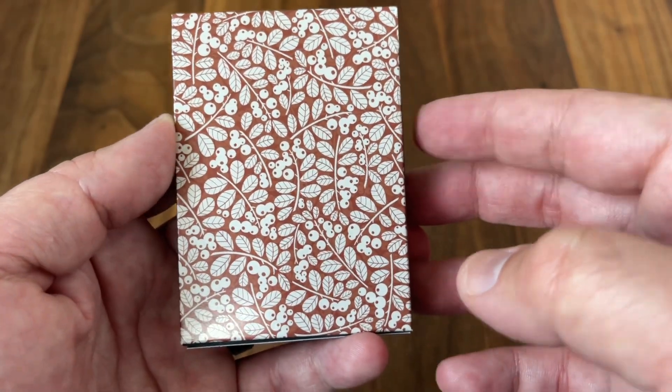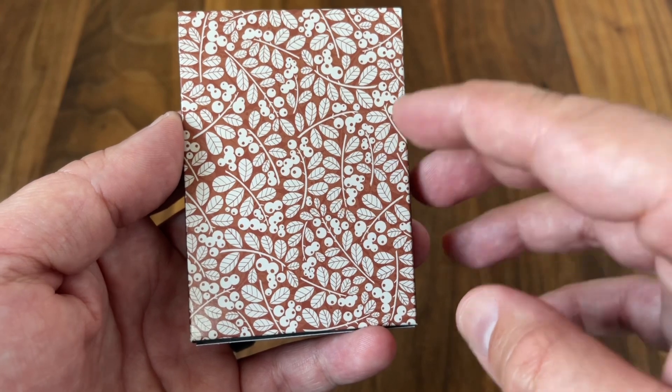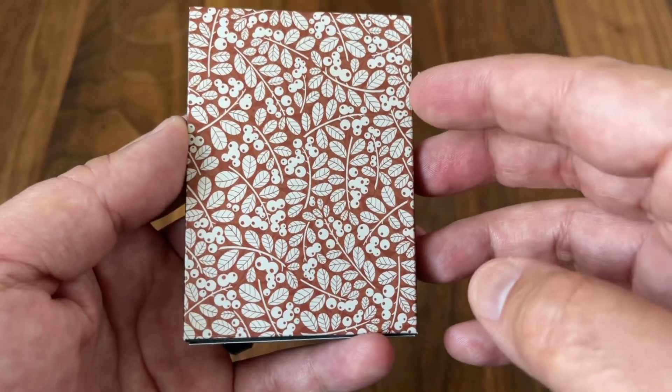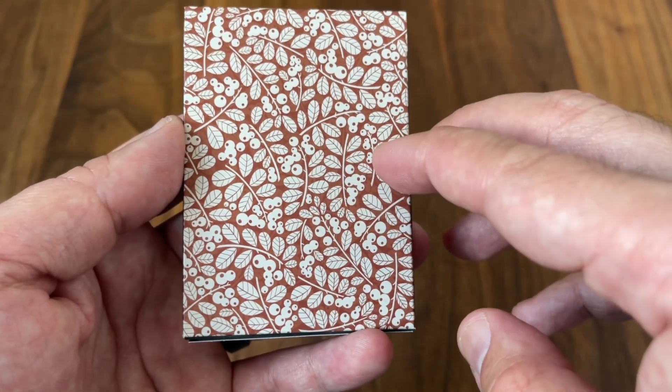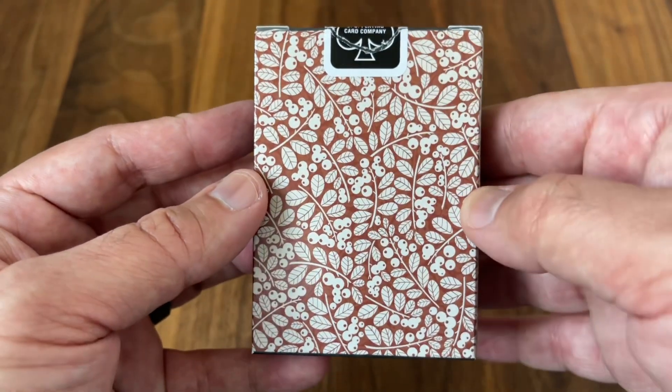Starting with the tuck box, it's a really simple design. The pattern you see here is derived from the Partridgeberry plant, a species native to North America. It's a simple but really effective pattern. I love those reddish earth tones that show up on both the front and the back of the tuck — kind of that borderless design.